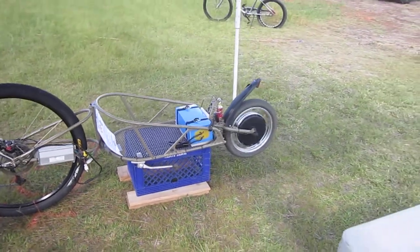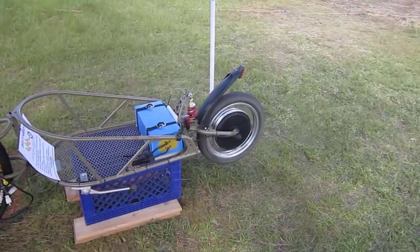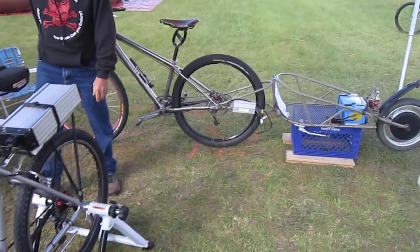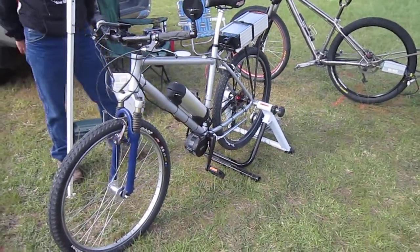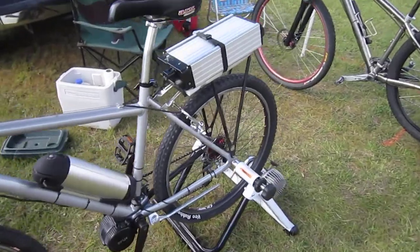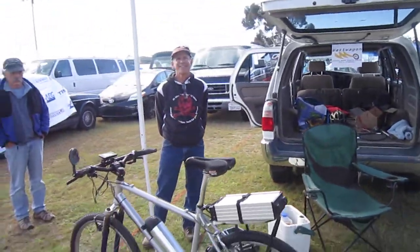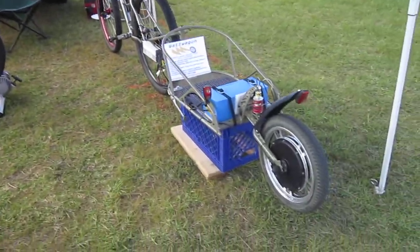Rich also does e-bike tours up in Julian, and this bike here is one of the bikes he uses for that. So if you want to do some e-bike touring in the San Diego Julian area, this one has the Baifeng mid-drive on it, and he's got several of these to let the tours happen. He's got a lot of e-bike stuff going on, including the Watt Wagon.